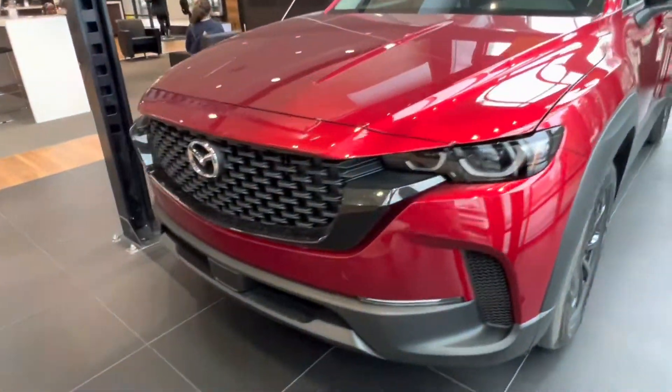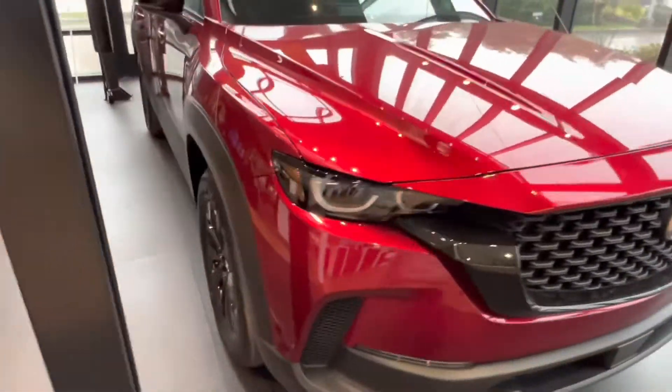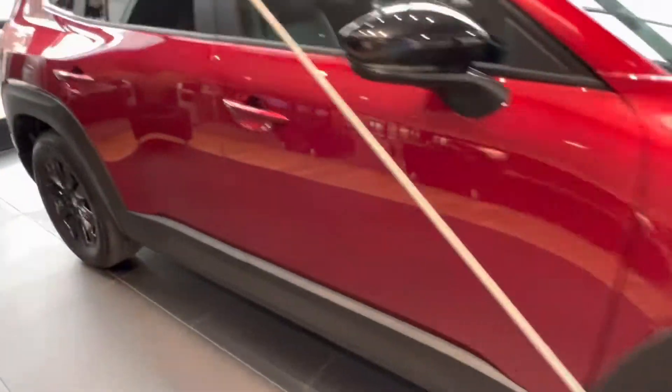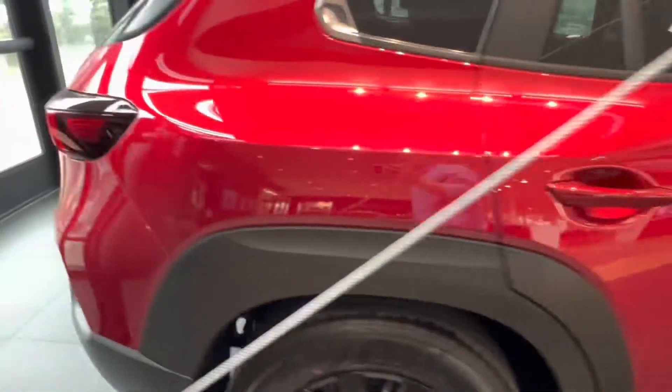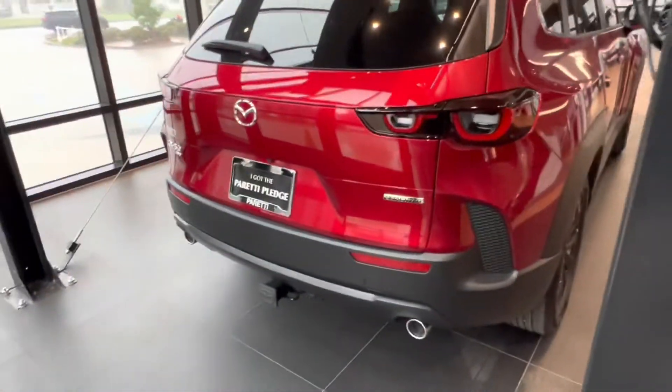Coming back to the front of the vehicle we get a good look at the Mazda grille as well as the side vents that are now added on to the CX-50. And heading to the back of the vehicle we get another good look at those gorgeous side vents. Let's go take a look at the interior.